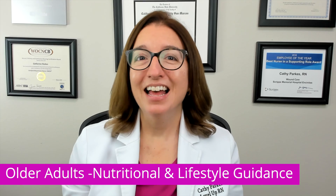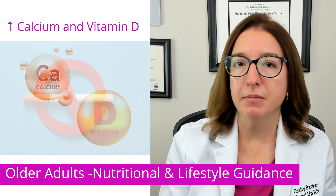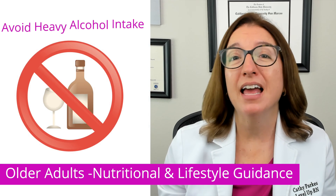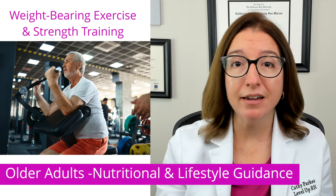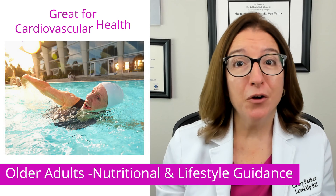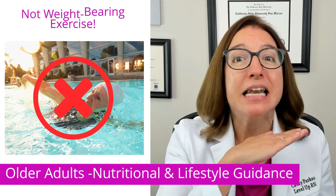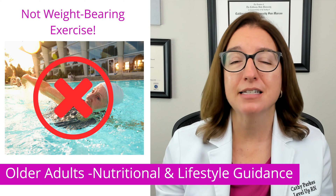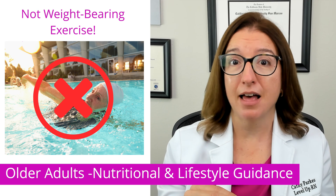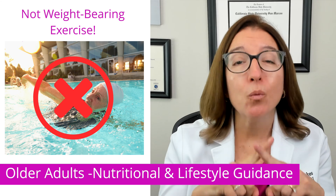In order to prevent osteoporosis, which is a disorder that causes weak and brittle bones, it's important that older adults get enough calcium and vitamin D, avoid smoking, and avoid heavy alcohol intake. They also need to engage in weight-bearing exercise, such as walking, as well as strength training. Of note, swimming is great for cardiovascular health and is easy on the joints, but it is not a weight-bearing exercise. So on a nursing school exam, if you have a question asking you to select exercises appropriate for preventing osteoporosis and swimming is one of the options, you do not want to select that.